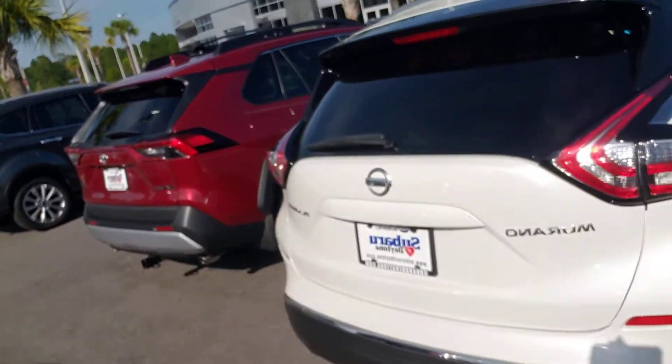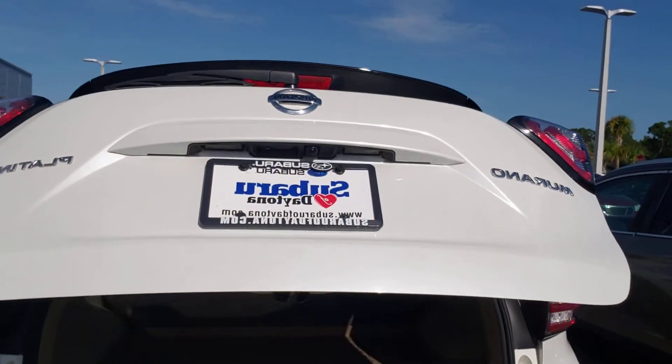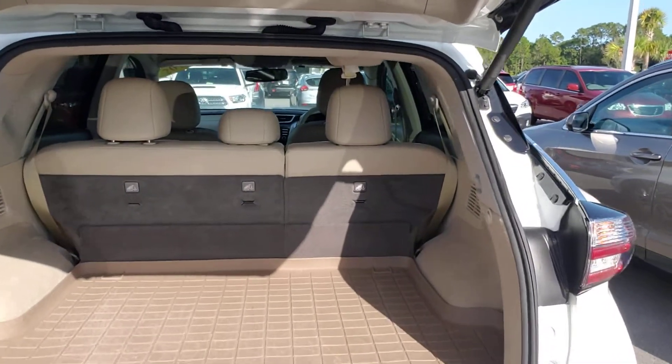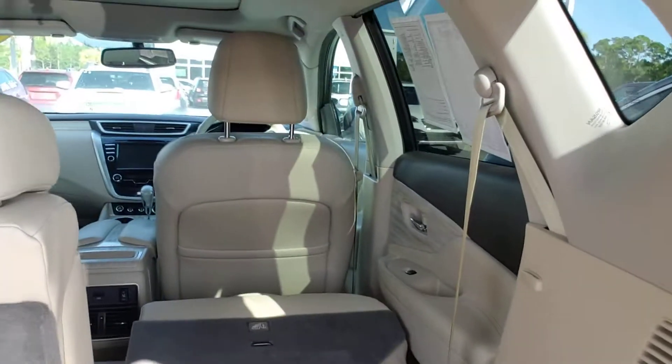Let's take a look from the rear. Automatic opening rear hatch — tons of room, just beautiful. The seats fold down with a flip handle, just like you saw right there.